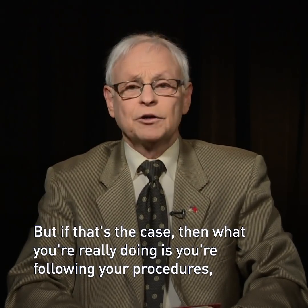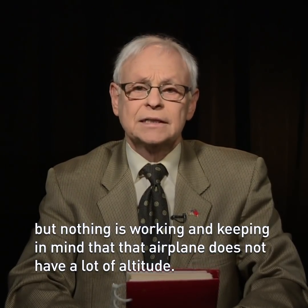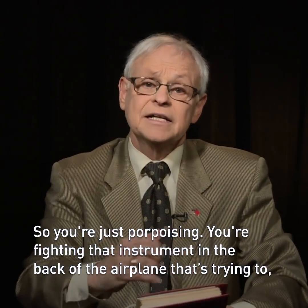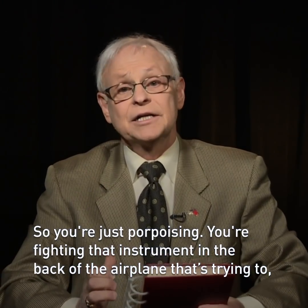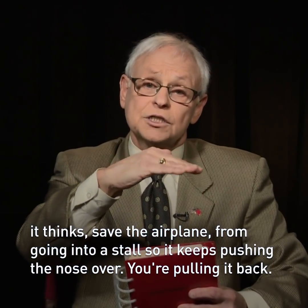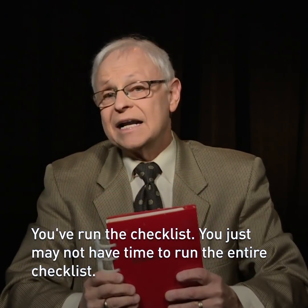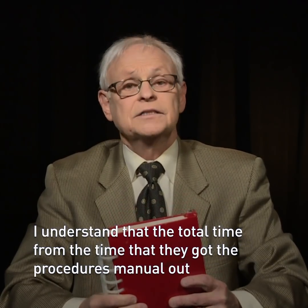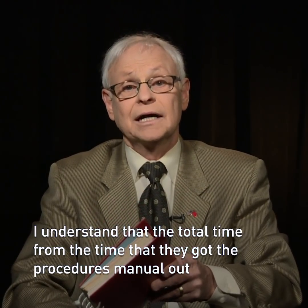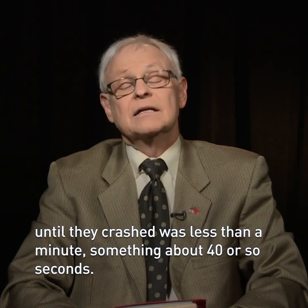But if that's the case, then what you're really doing is following your procedures but nothing is working. Keeping in mind that the airplane does not have a lot of altitude, so you're just porpoising — you're fighting that instrument in the back of the airplane that thinks it's saving the airplane from going into a stall, so it keeps pushing the nose over. You're pulling it back, you've run the checklist, you just may not have time to run the entire checklist. I understand that the total time from when they got the procedures manual out until they crashed was less than a minute — something about 40 or so seconds. That's not a lot of time.